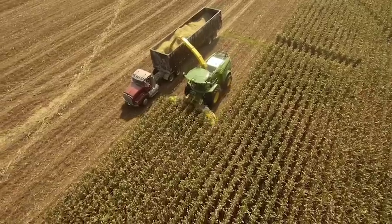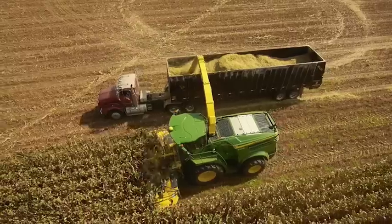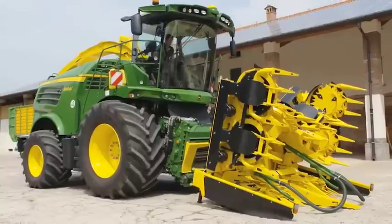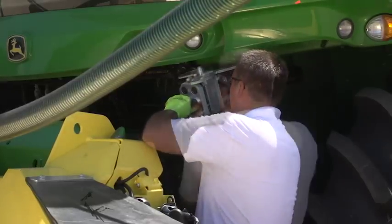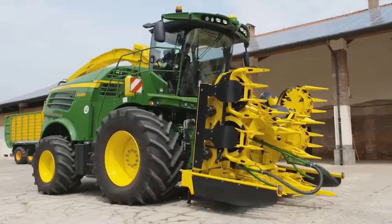We know it's always a race against the weather too, so our new kernel processor installation and removal is fast, clean, and easy. With 65% less time in crop changeover compared to the 7000 series, we also gave you quicker header changes. Just one drive to hook up with single point electrical and hydraulic connections. And with a new automatic PTO coupler, it takes just two minutes to hook up.